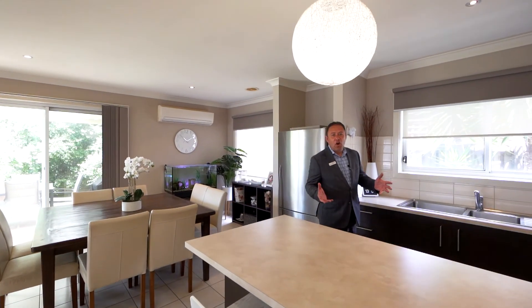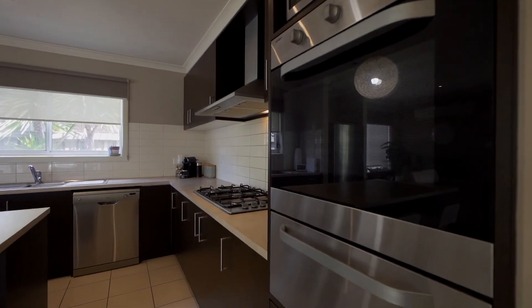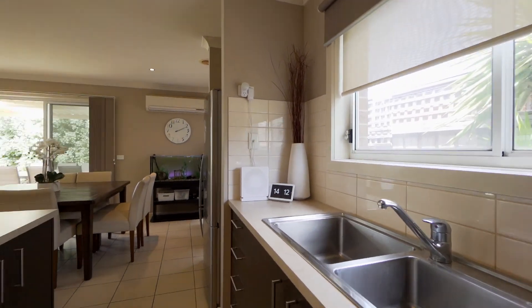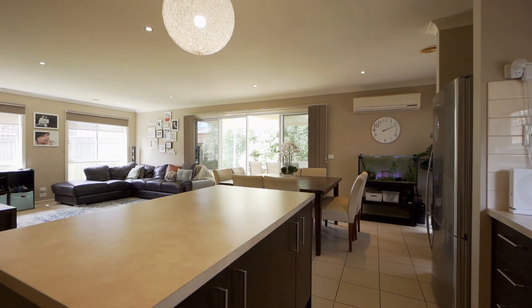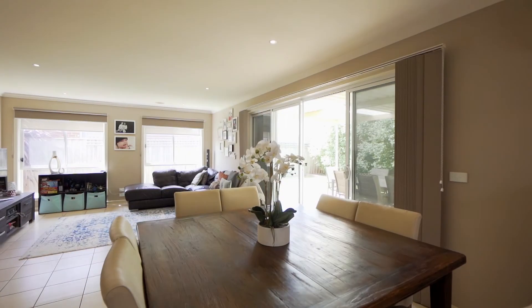The kitchen in this home is a generous size. We've got plenty of bench space and an abundance of cupboards. We've got gas ducted heating throughout the home, a split system refrigeration cooling unit, and beautiful east and north-facing windows.